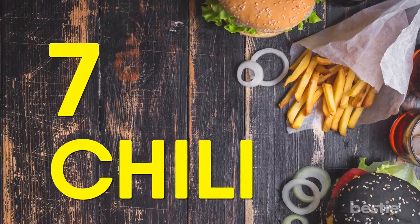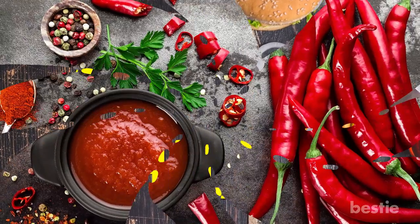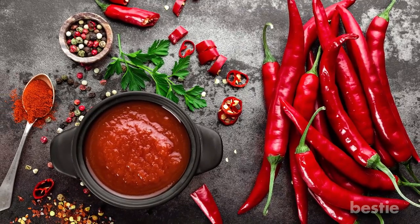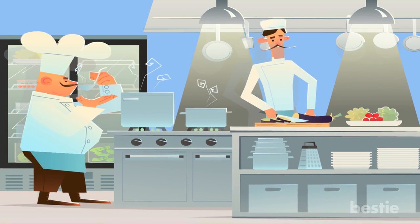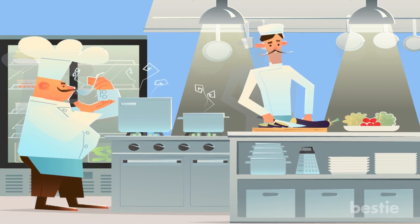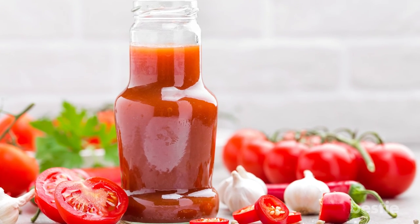Number 7: Chili. A warm bowl of chili can be awfully tempting, but you should be cautious about where you order it. There are some fast food restaurants that just use old meat and chop it into pieces to compose their chili, which makes this hearty dish a lot less tempting.